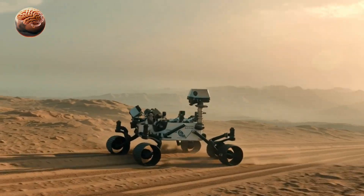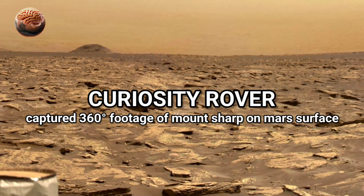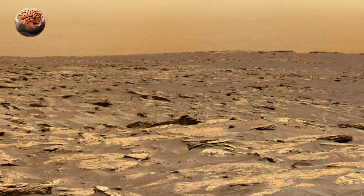Welcome back to MarsMind. Today, we're not with Perseverance. We're traveling with her older sibling, the Curiosity rover, high up on Mount Sharp, deep inside Gale Crater.